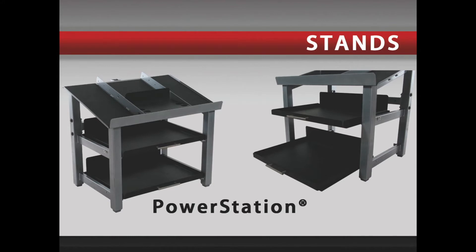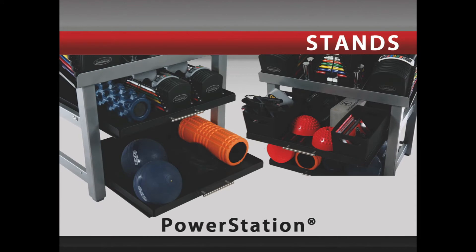The Power Station is a unique stand that will hold any PowerBlock set. It has drawers to hold all your fitness accessories to keep your workout area neat. The drawers, shown here loaded with optional accessories, will hold a myriad of equipment — from smaller PowerBlock sets to foam rollers and everything in between.